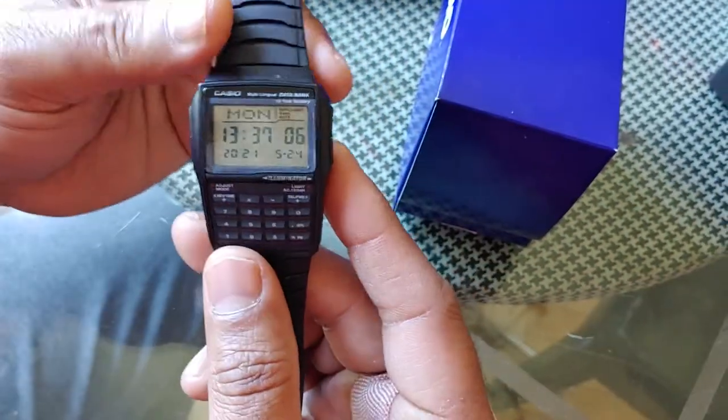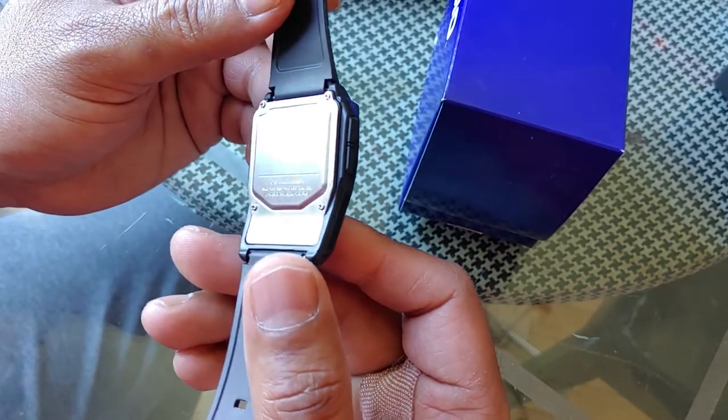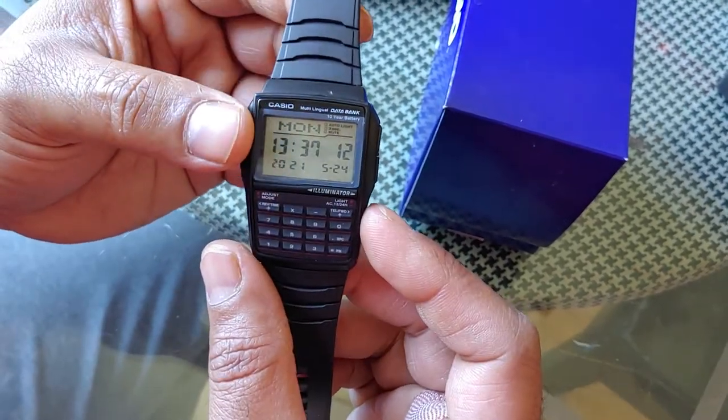This watch is water resistant up to 50 meters, and you can use the calculator. It's a nice piece overall.